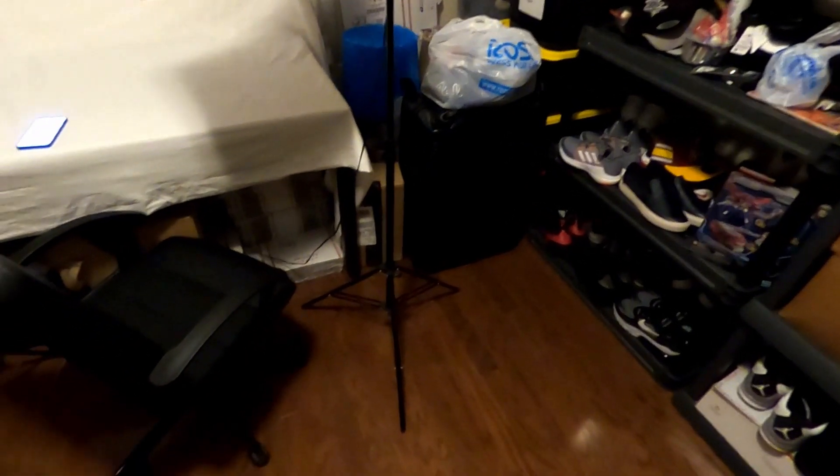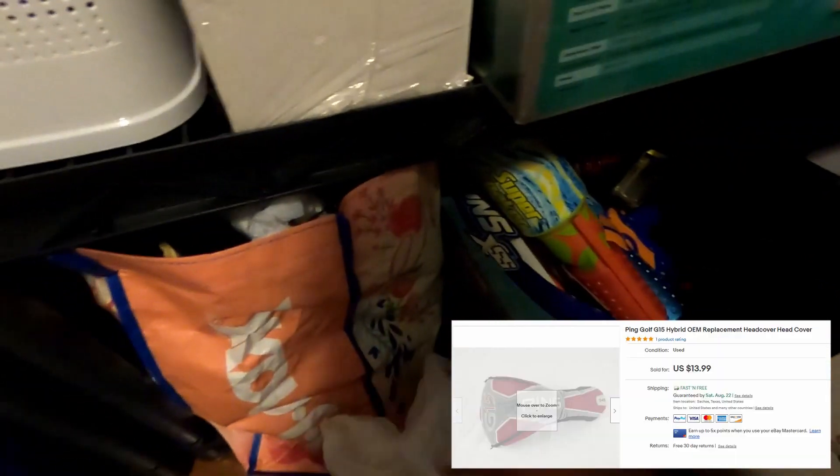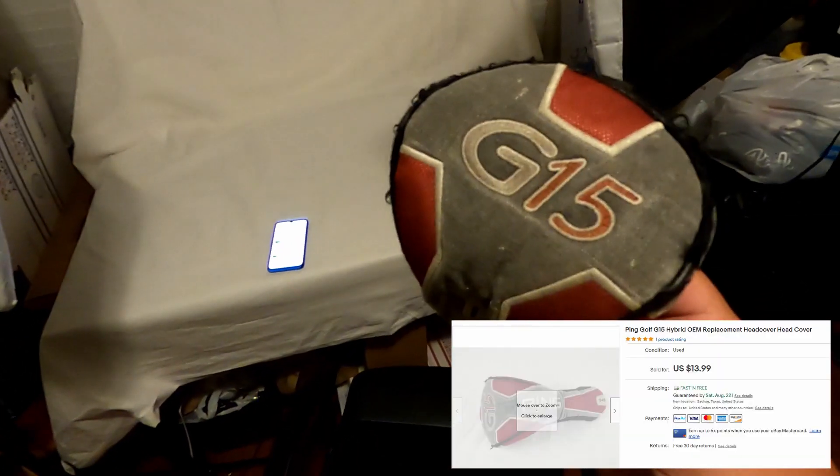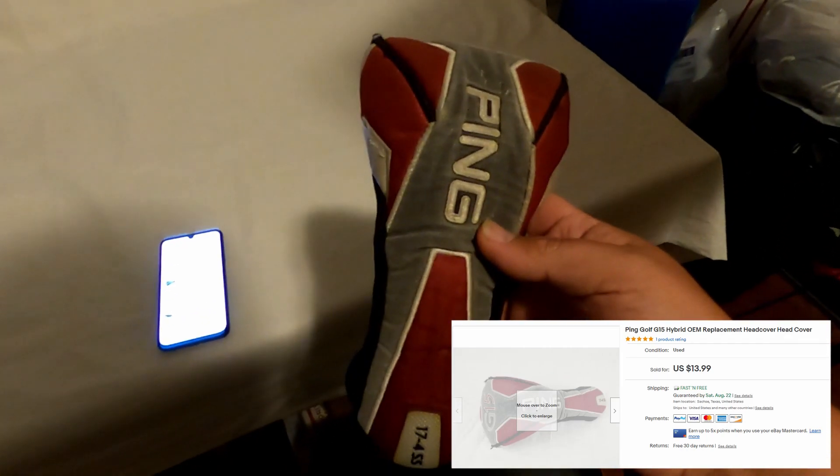Alright guys, welcome back — we're gonna do another 'what sold.' I have 15 items that I need to pack up, so we'll go ahead and grab the first one. This is an old Ping G15 head cover — paid a dollar, sold it for $13.99.